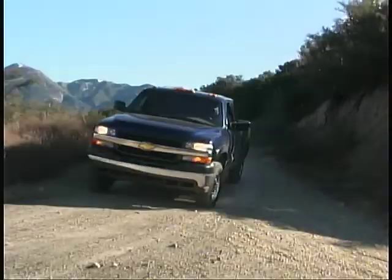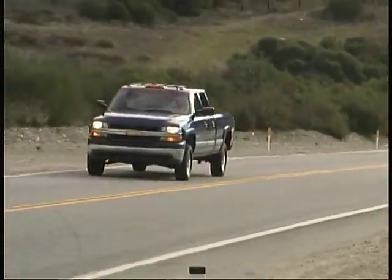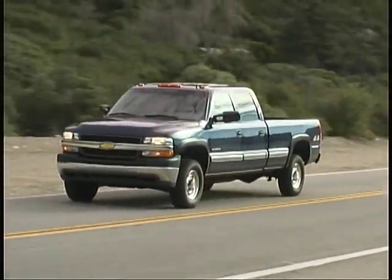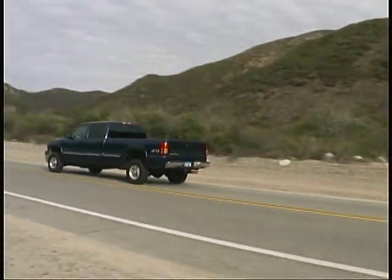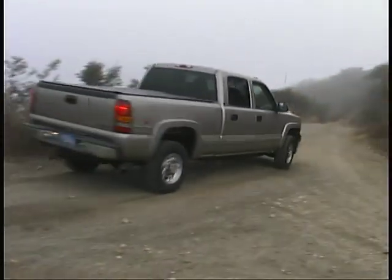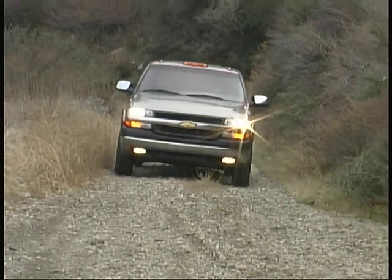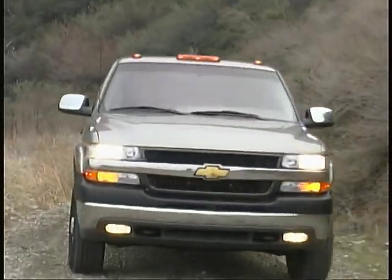Chevrolet has certainly raised the bar on expectations for heavy-duty pickups. We found a tremendous number of things to like in these Silverados and nothing at all that we really disliked. These are tough, thoroughly enjoyable trucks that deserve your attention if you've got serious hauling to do.